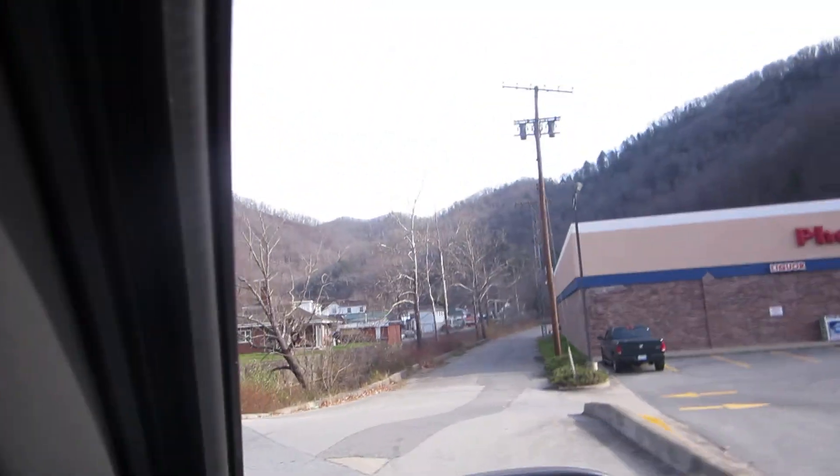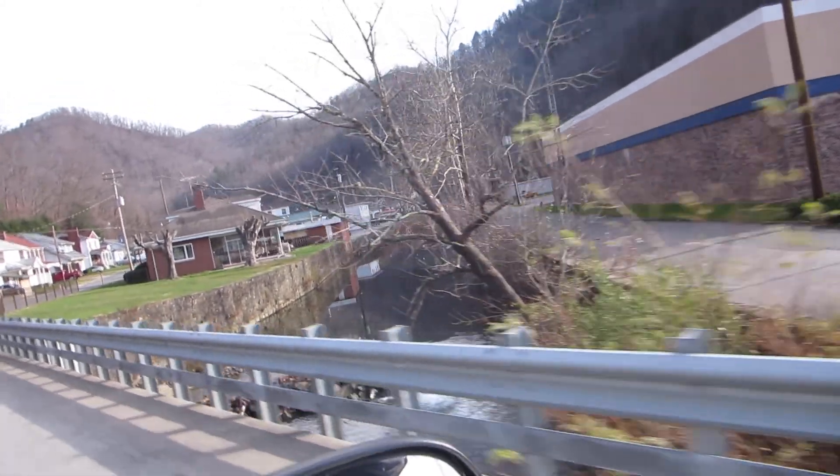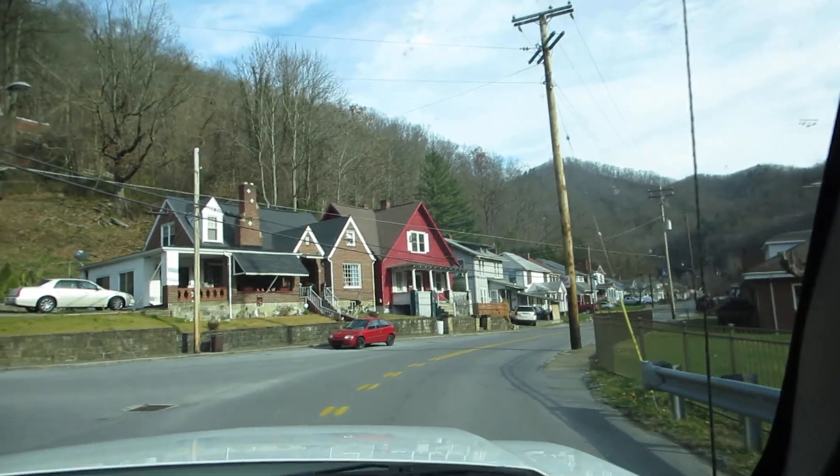And here we'll see the little river. That is the river that flooded all of these houses and just the whole town.